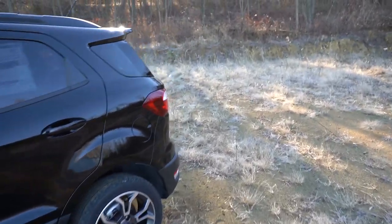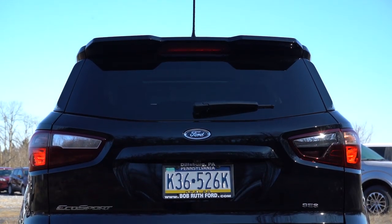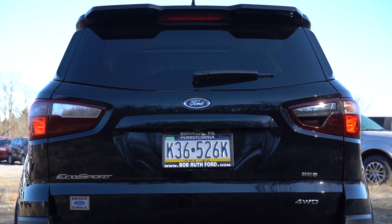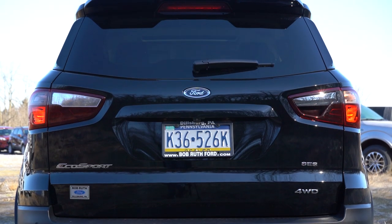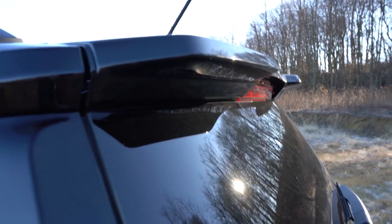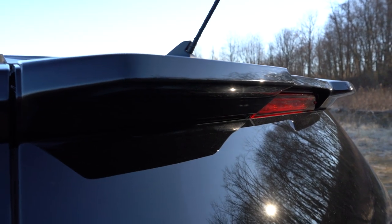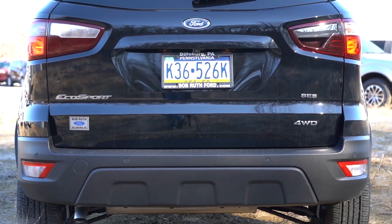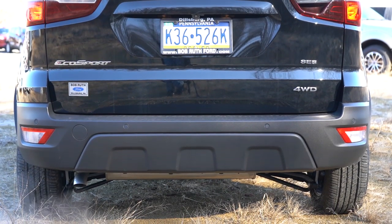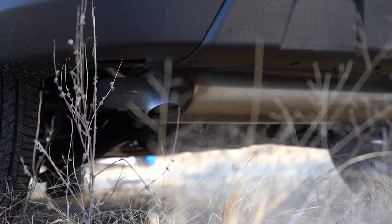At the rear, you'll find a shark fin antenna, a rear spoiler with an integrated brake light, and a rear window wiper — all standard across the board. The SES trim level does get a more pronounced, aggressive rear spoiler. Down below there is a single exhaust outlet pointed toward the ground — here's that exhaust clip.